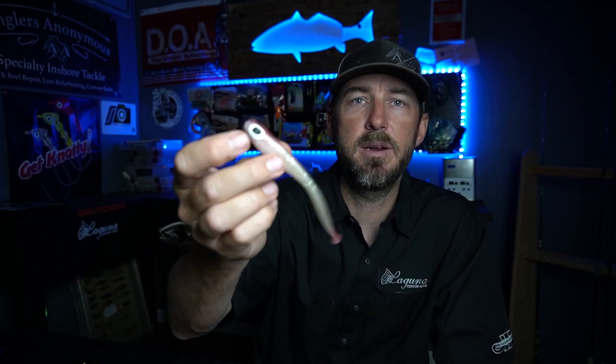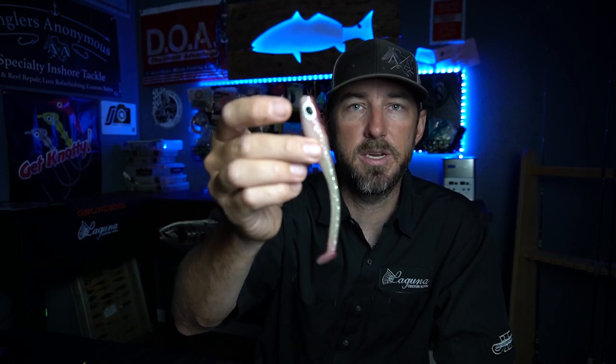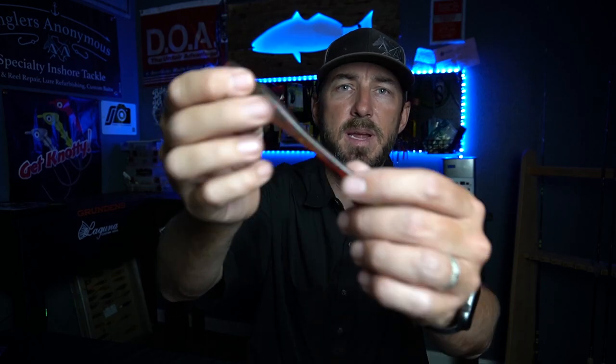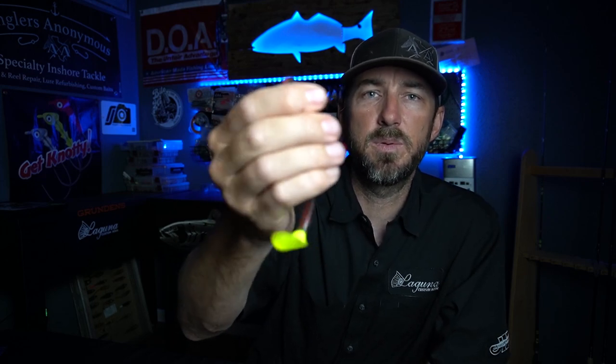Next is the bigger Down South Lure. The color just depends on where you're at. This thing casts well, has good action. It's a good size when you're comparing to the fingerling to mid-sized mullet. And then I believe this is a Hoagie. There are different Hoagies but this one has that long thin tail and then a big paddle, so you get a lot of action. It's a real dense, real tough bait. It lasts through a ton of fish, so if you're not looking for something that gets torn up easily, the Hoagie works well.